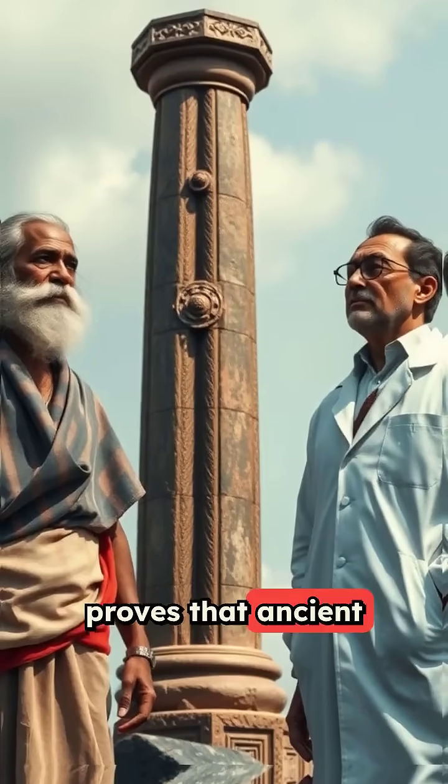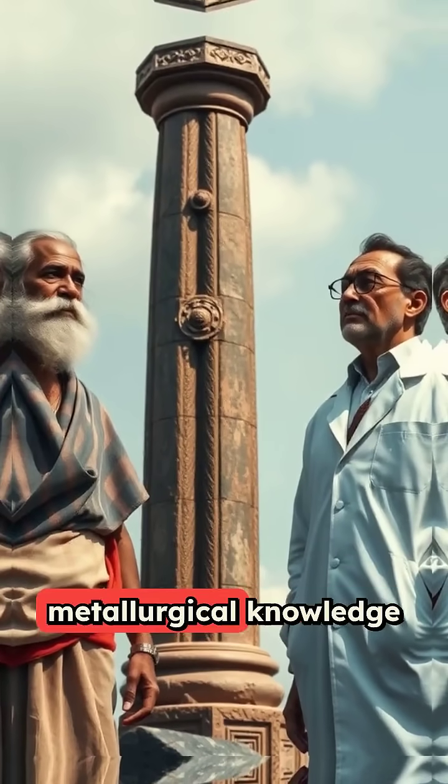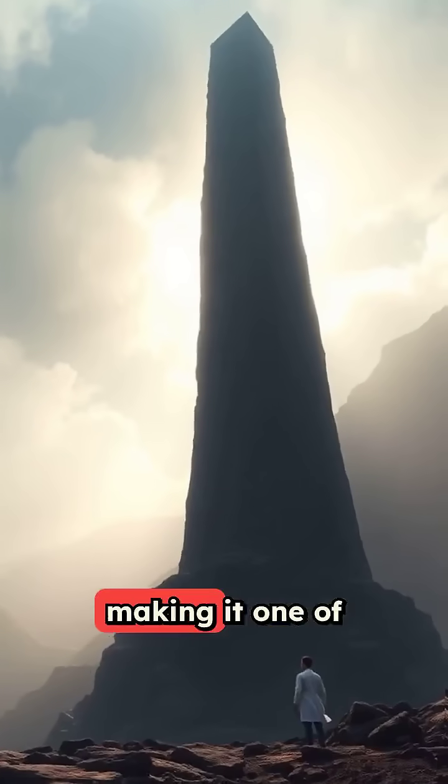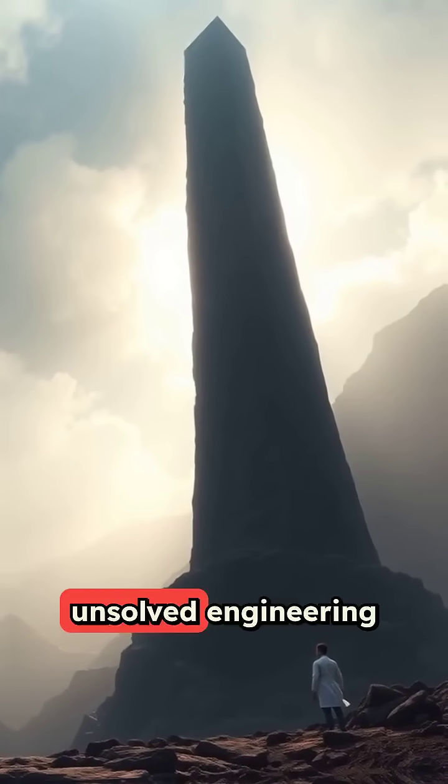The iron pillar proves that ancient civilizations possessed metallurgical knowledge that rivals our contemporary understanding, making it one of the world's greatest unsolved engineering mysteries.